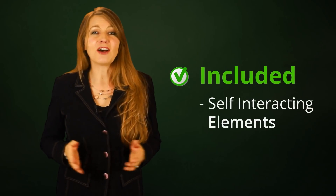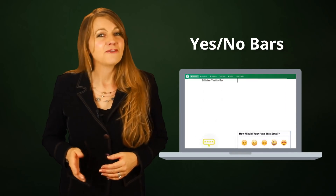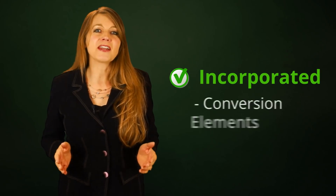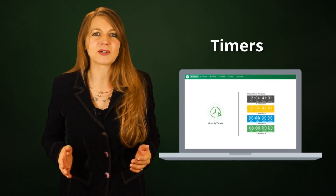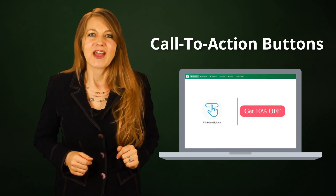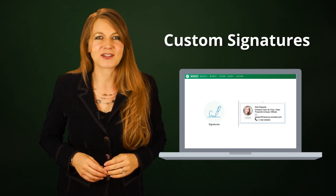We've included self-interacting elements like yes and no bars, feedback ratings, polls, and questionnaires. We've incorporated conversion elements including timers, personalized images, link preview cards, call-to-action buttons, footer widgets, and custom signatures.